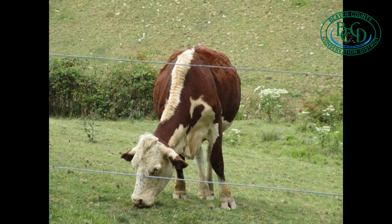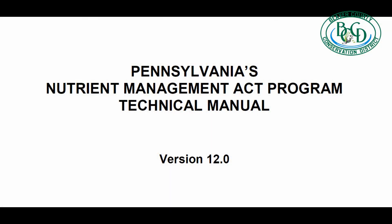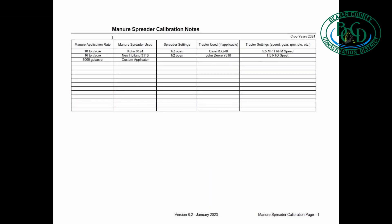Manure tests also need to result from the current operation management program. For example, if significant changes were made to the feed ration recently, a manure test from six months prior will not show current conditions. A plan must have complete manure equipment calibrations as noted on page 24 of the Nutrient Management Technical Manual. Penn State Extension's Agronomy Facts Number 68 shows how to calibrate a manure spreader and gather the information needed.